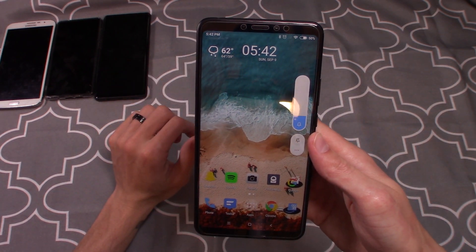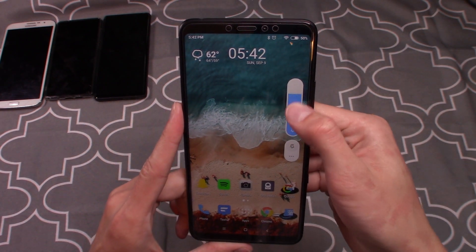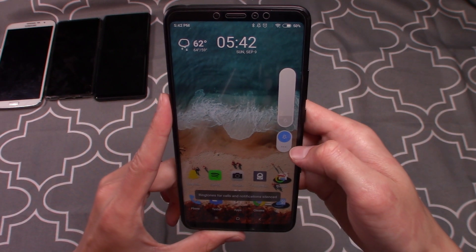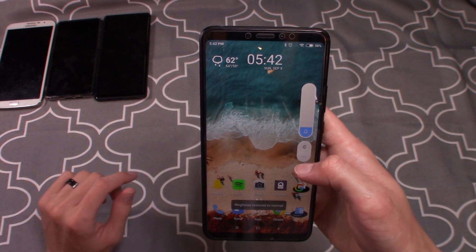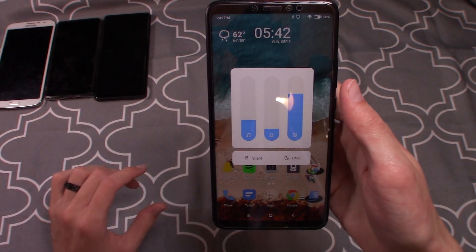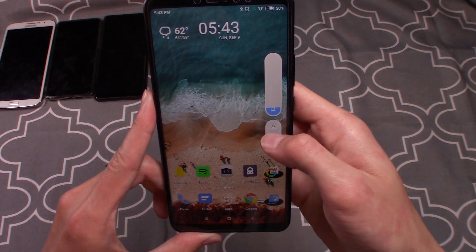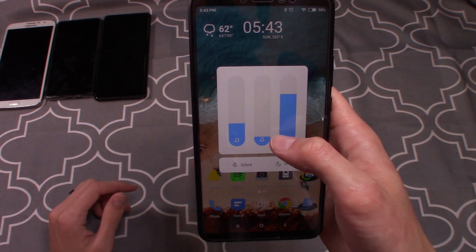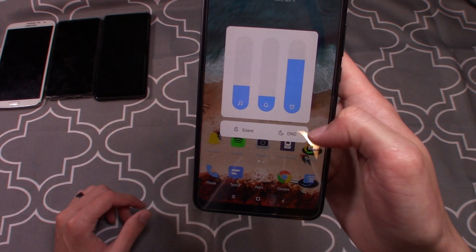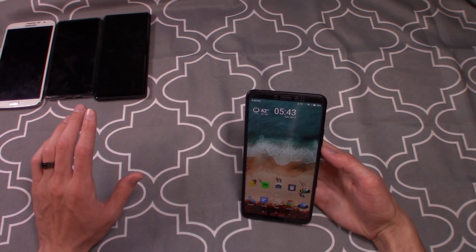For volume — if you're anything like me and you change the volume a lot throughout the day — when you push a volume key you see a slider at the bottom. You can immediately silence your phone from there, which is super handy. Hitting the triple-dot jumps into full volume controls where you can adjust music, alarm, and notification volume, as well as immediately silence or jump into Do Not Disturb.